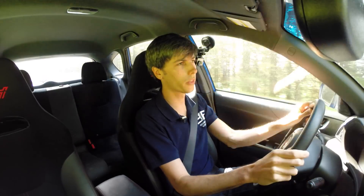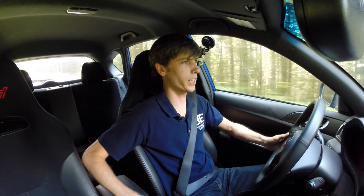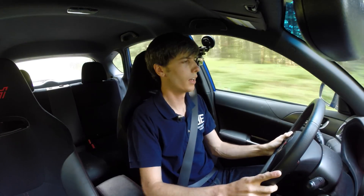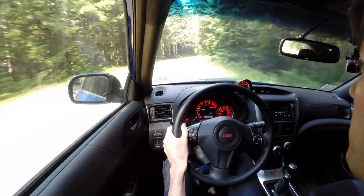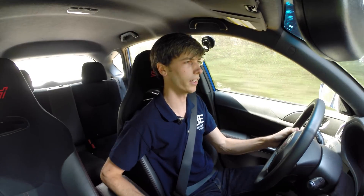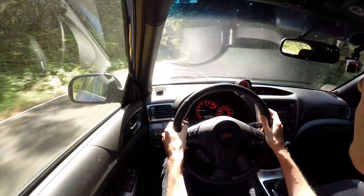Now for some of the complaints and minor things: the center console area has kind of just started to stay open — it won't shut anymore, which is kind of annoying. There might be a spring in there I can adjust, or I may just wait until I get my oil changed at the dealership and have them do it. It's just a quality thing — it should stay closed. It doesn't affect the performance of the car, so it's not the end of the world. I've also mentioned that the fuel economy is terrible in this car, and yeah, that's still the same case.